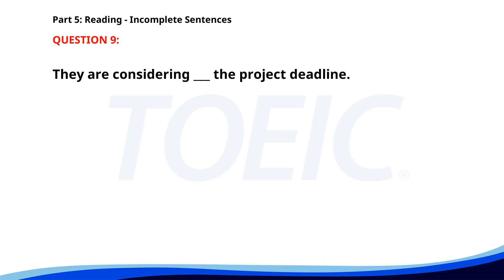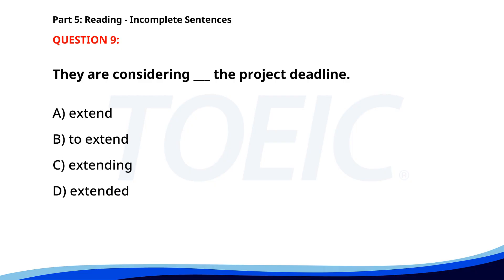Number nine. They are considering __ the project deadline. A. Extend. B. To extend. C. Extending. D. Extended. The correct answer is C: Extending.